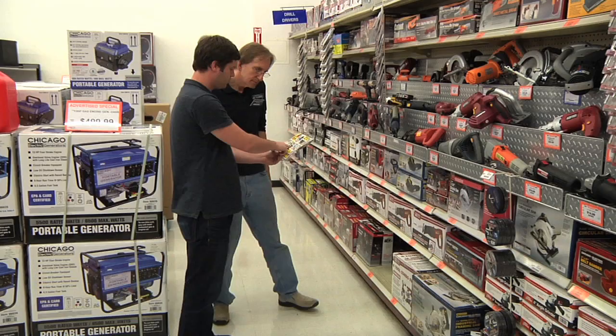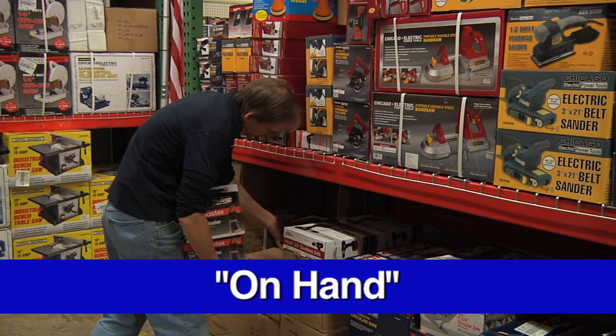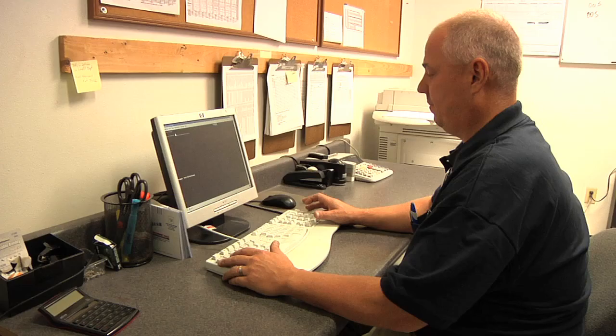An item that has a quantity available somewhere in the store is considered on hand. An on-hand item can be one of three places: on the sales floor in its correct location, on the sales floor in an incorrect location, or in the stock room. If a product is on hand but is not available in its correct location, then it is considered in store but out of stock, or ISOS. ISOS percent is the percentage of items that are on hand but are not in stock in the correct location on the sales floor.